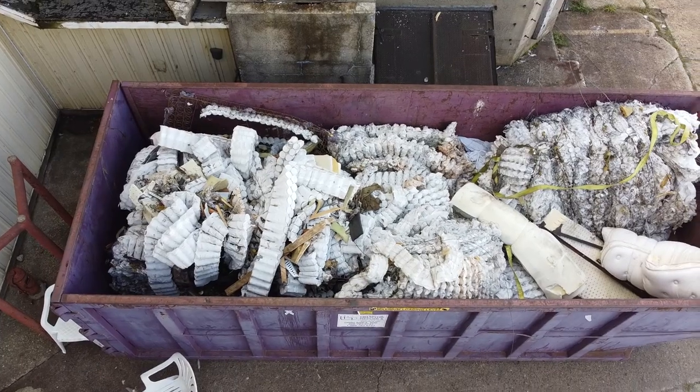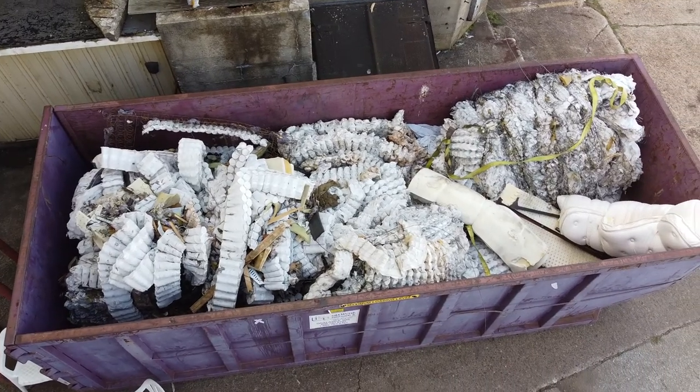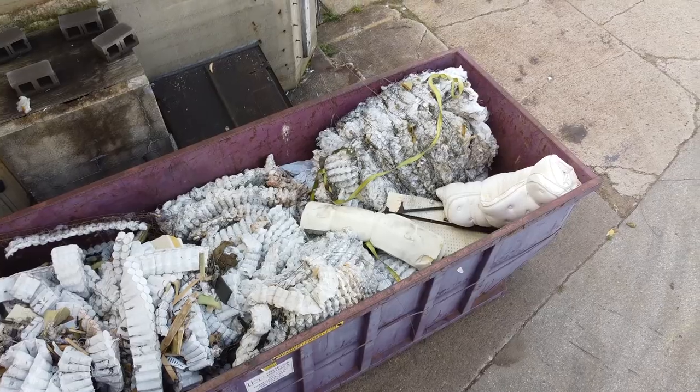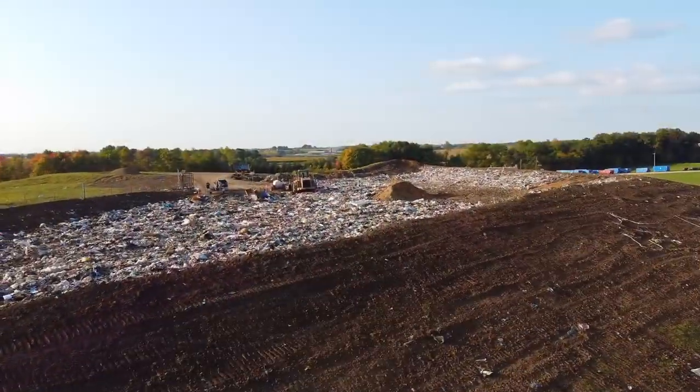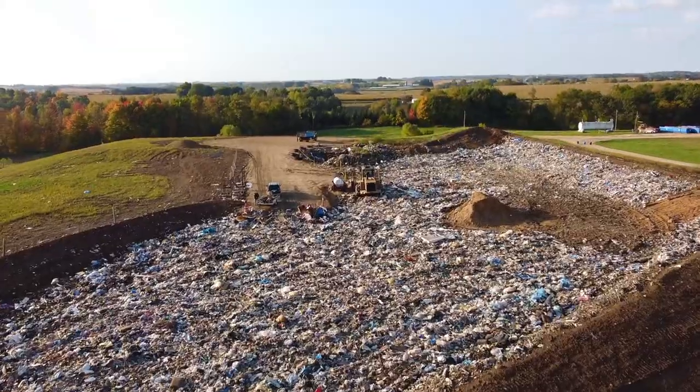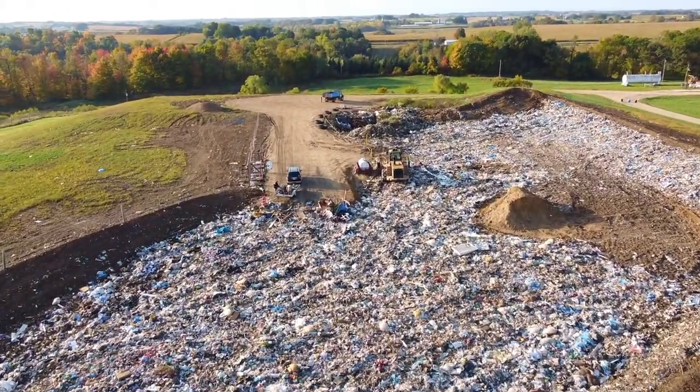These types of beds are steadily increasing in numbers. They are a burden to valuable landfill space. Because pocketed coil mattresses cause so many issues with landfills, they are now being banned from landfills state by state, causing stockpiles and very few options to deal with them.